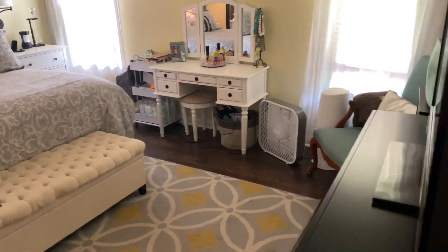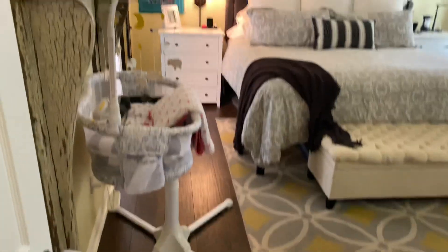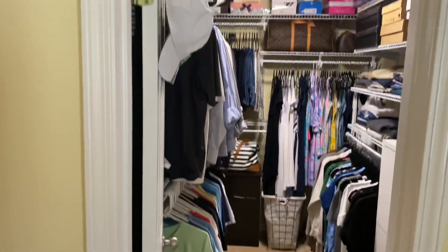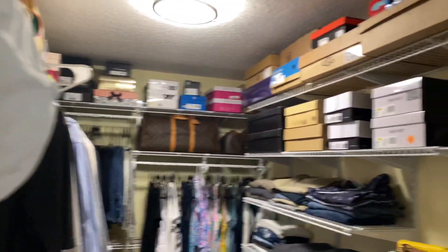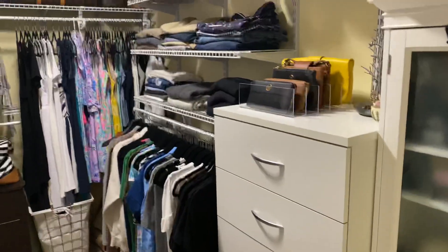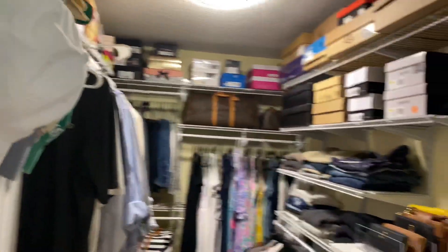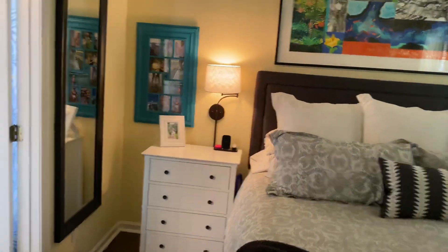They do have an extra fan in here, so that may just be nice — would it be to keep it cooler? We'd have to check the HVAC and see how that's working. You have a nice long walk-in closet with lots of shelving. They've got a couple little pieces of furniture they've added — those would not come with it, but the shelving would stay. Well done on the shelving — very organized.